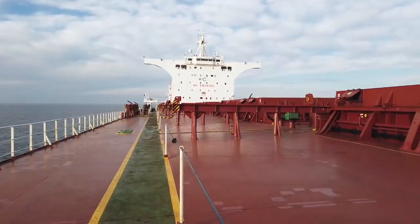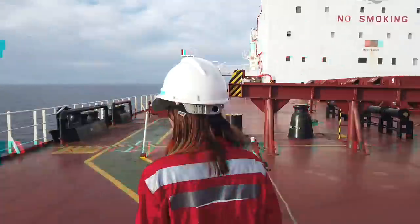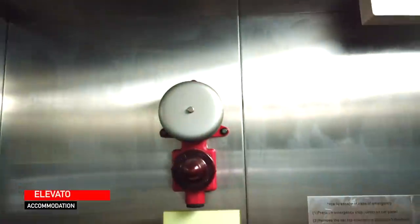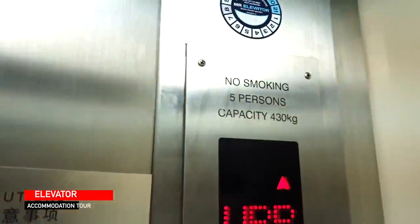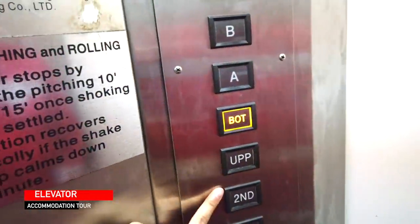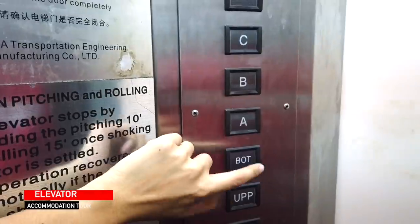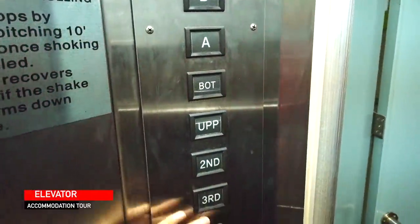By the way, our ship is a cape-sized bulk carrier. We have nine cargo holds. It's 292 meters long and 45 meters breadth. Let's go inside our elevator. We have all the elevator stuff here — the buttons. Third deck, second deck, upper deck, boat deck, A deck, B deck, C deck, Captain's deck. So these are the living spaces from boat deck up. This is mainly part of the engine room.